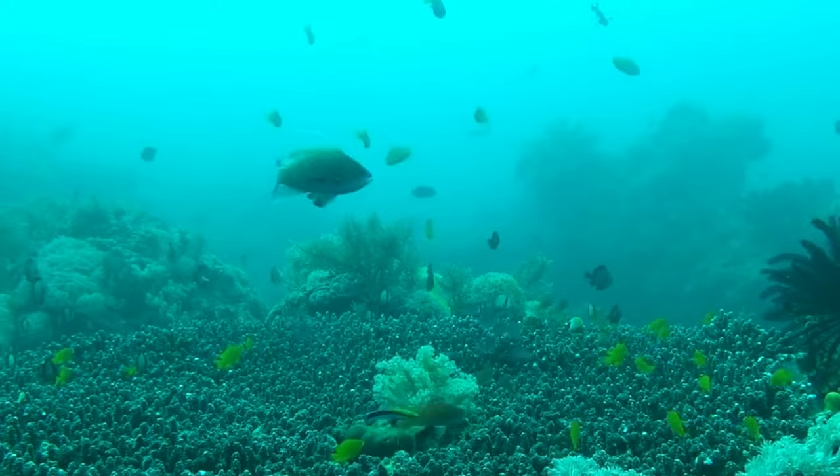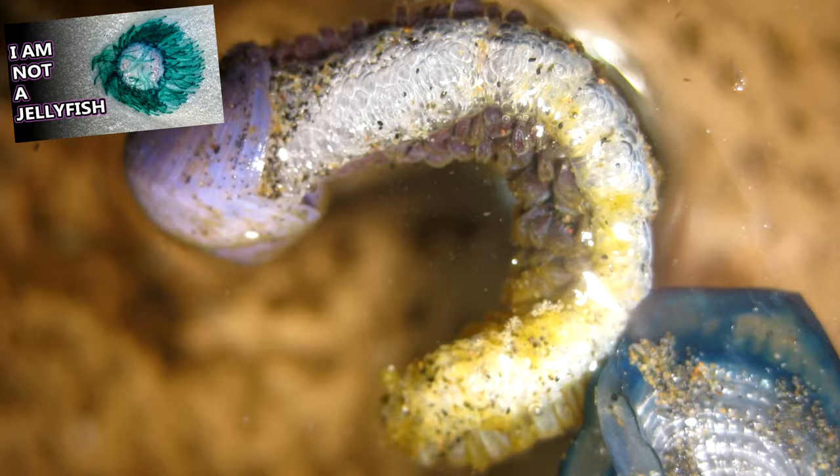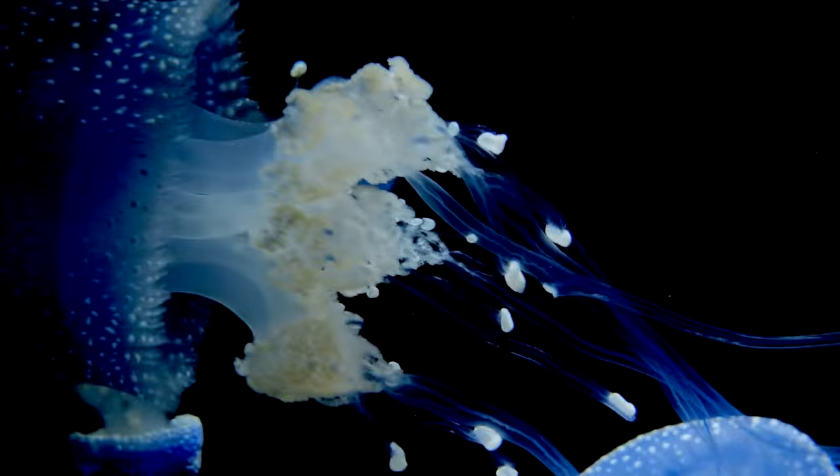Thankfully, these bubble raft snails don't seem to worry too much about sinking, because they eat some fierce predators. Prey to violet snails include blue buttons, the Portuguese man of war, as well as jellyfish — all animals that can pack their own sting depending on the species.